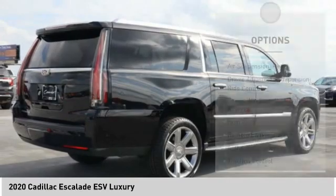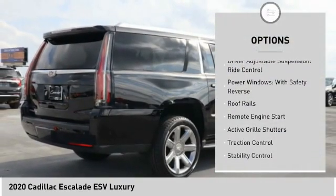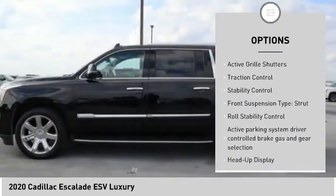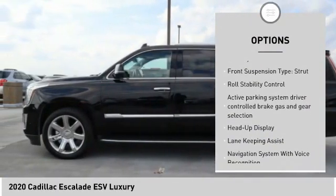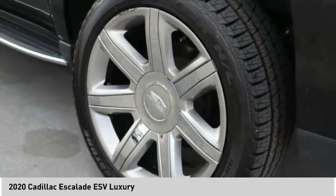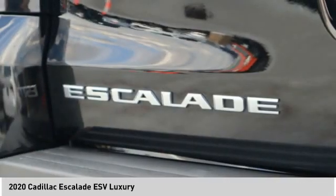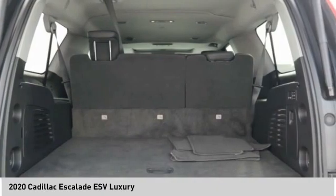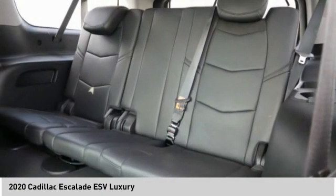Here are some of this vehicle's great options: air suspension rear, driver adjustable suspension, ride control, power windows with safety reverse, roof rails, remote engine start, active grille shutters, traction control, stability control, front suspension type strut, roll stability control. Come take a test drive today.